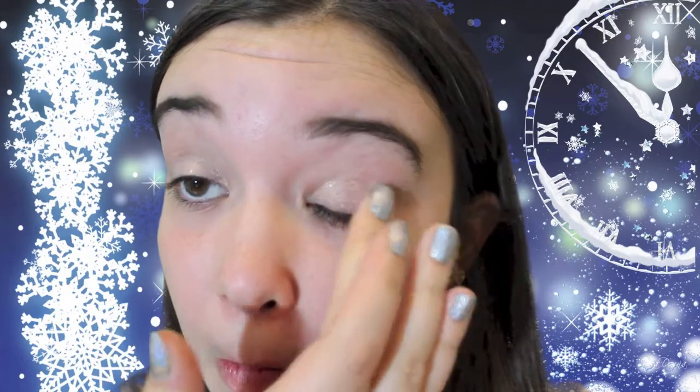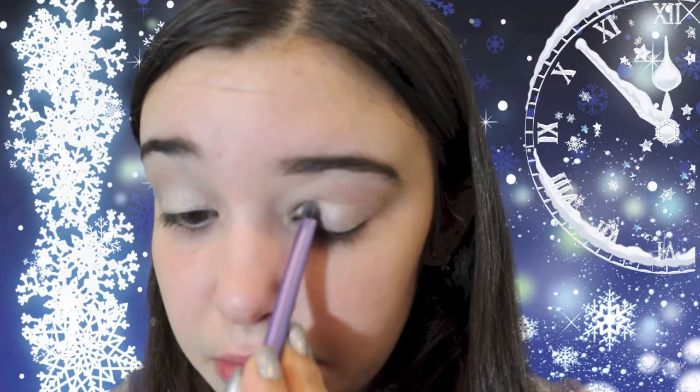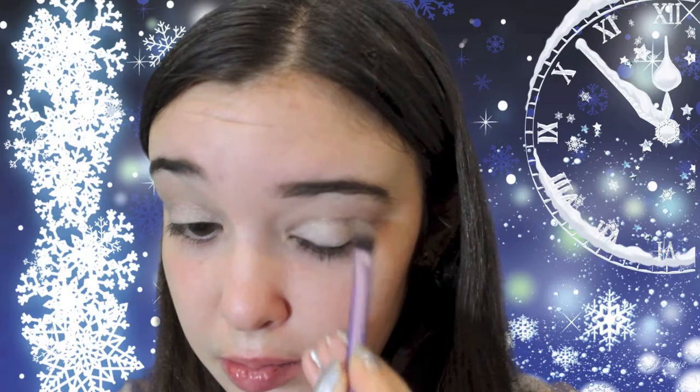To start out with makeup I already did my brows — you know the drill — and then I put on some MAC Paint Pot in Let's Skate as my primer. Then I put on a white shimmer color on the lid to set it, and then I did a gray greenish shimmery color in the crease and the outer V, and that's the eyeshadow.